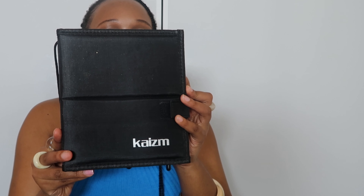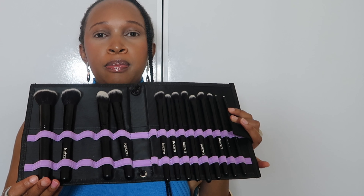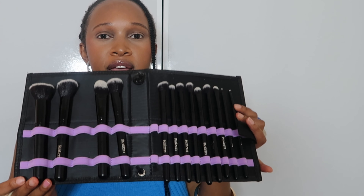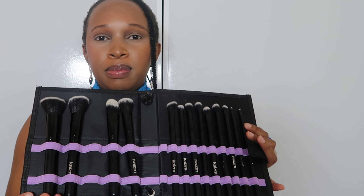Please excuse the background noise, I really can't do anything to control it. The very first item that I got were these makeup brushes. This is how they look — they come in a set of 15. I was gifted a brush by Shein and I really liked it, so that's why I got these. My old brushes were getting worn out. They're quite fluffy and soft, which I really like. I've used one or two from the set and I'm really enjoying them.